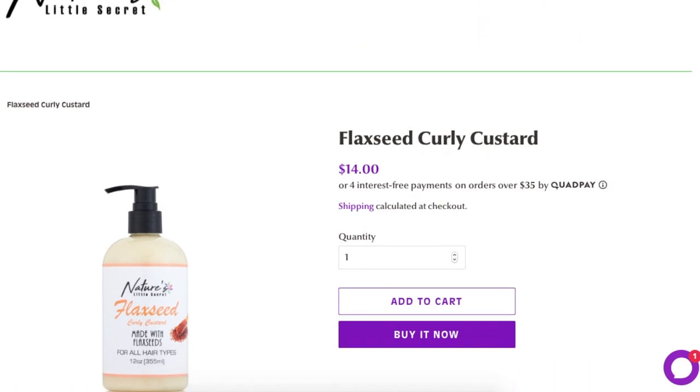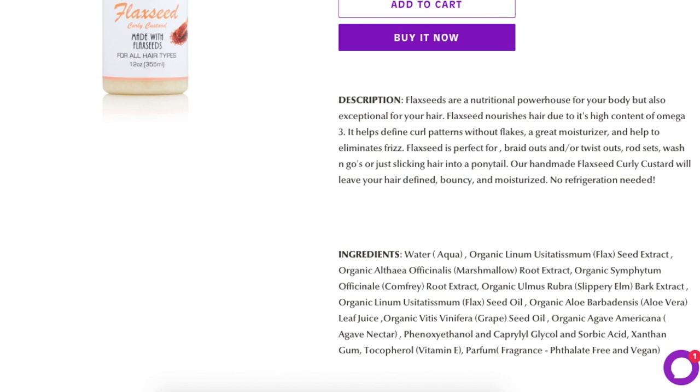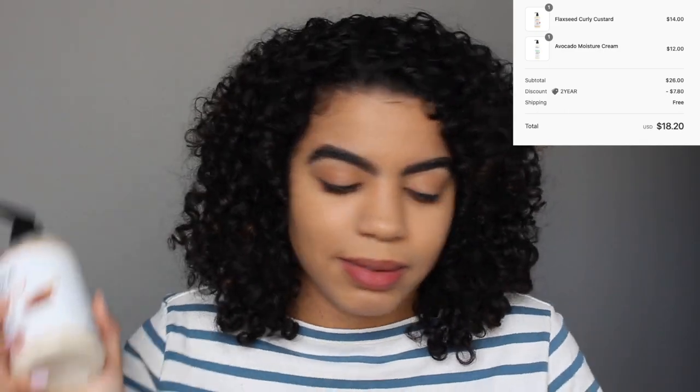The second product I bought is the Flaxseed Curling Custard. The website says their handmade flaxseed curly custard will leave your hair defined, bouncy, and moisturized — no refrigeration needed, which I love. The ingredients are really good; it doesn't have coconut oil, which surprised me. The total came out to $18.20 — originally $14 and $12 each, with a $7.80 discount plus free shipping. Two products for under $20!